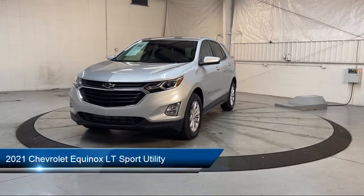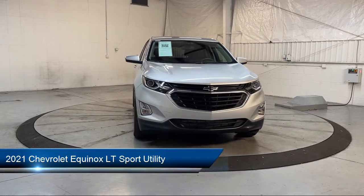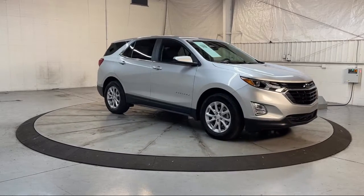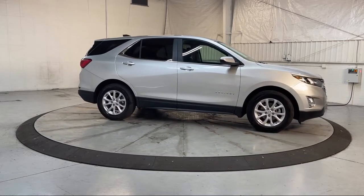It comes equipped with OnStar and Chevrolet Connect emergency communication system, rear park assist with audible warning, heated driver and front passenger seats, Chevrolet Infotainment 3 premium audio system, Bluetooth smartphone integration, and heated door mirrors.